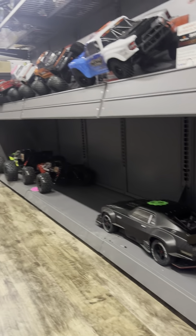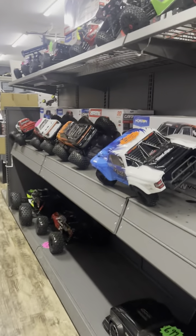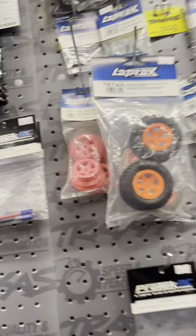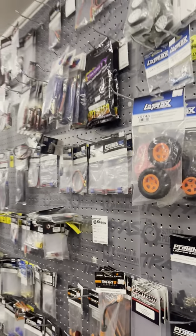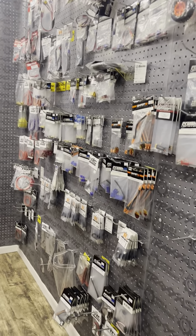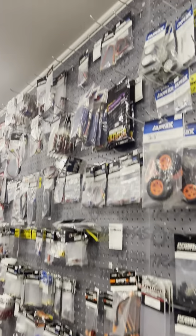If you need Arma cars, they are all right here. Same thing — if you don't see a car that you want, we can definitely special order it for you. This is where all of our battery ends and any connectors that you need are on this side as well, so if you need those, that's where those are.